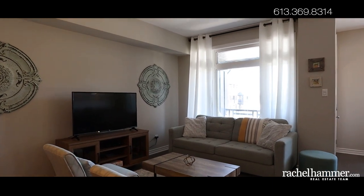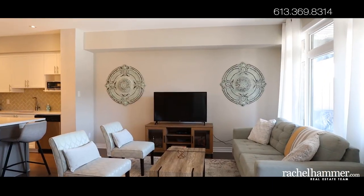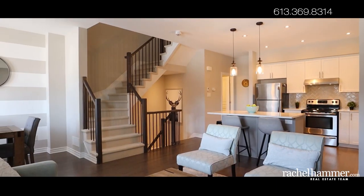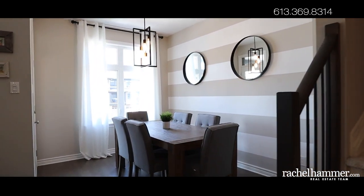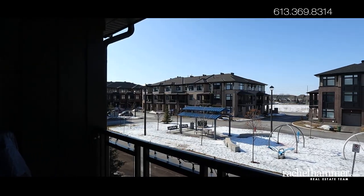The open-concept living area is appointed with hardwood floors and large windows for lots of natural light. The formal dining area, living room, and kitchen flow seamlessly. Enjoy summers on the shaded balcony, complete with gas barbecue.